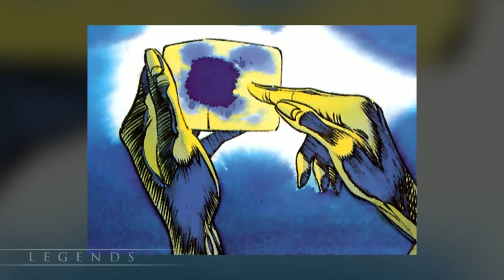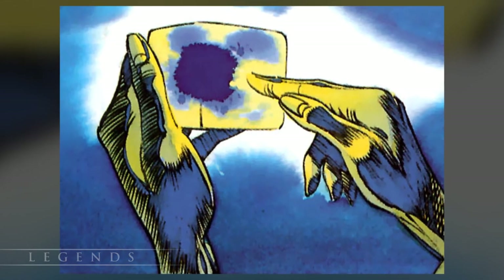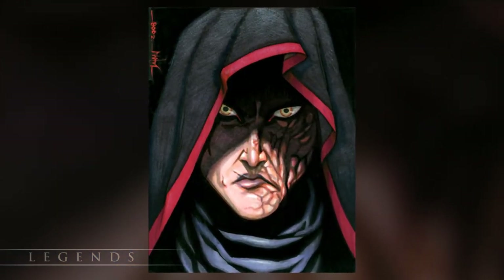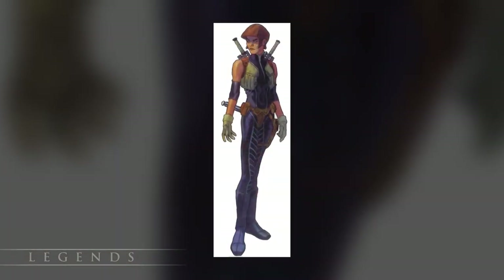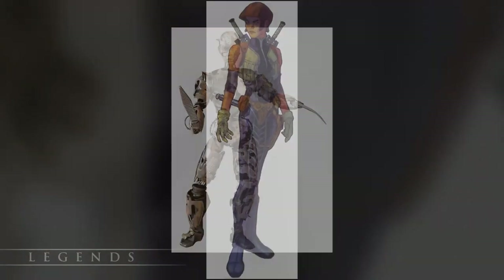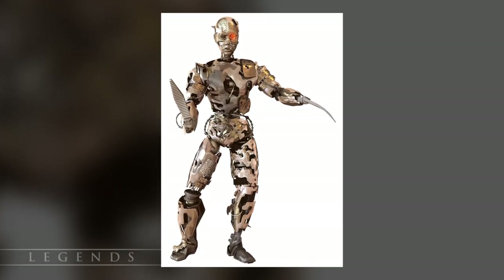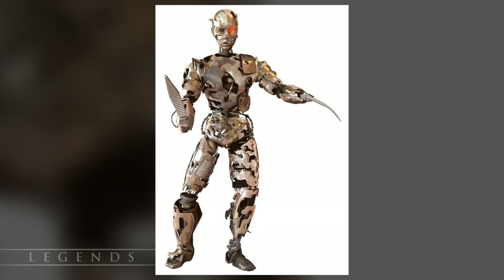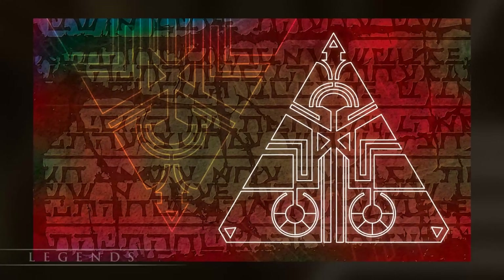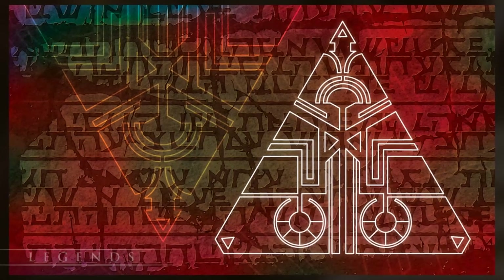A unique holocron was discovered on the planet Kruskin about 3,000 years before the Battle of Yavin. It was spherical in shape, and it exploded when a non-Force user attempted to open it. Belia Darzu was a dark lady of the Sith known for the creation of techno-beasts, abominations that were part organic and part machine. Her holocron contained the secret to making those terrible creatures, but also some information on the actual construction of holocrons, specifically regarding the capstone which housed the gatekeeper of the device.